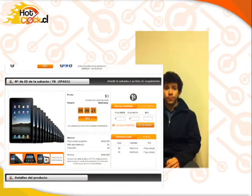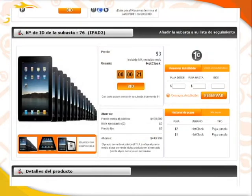How to bid? Here's an iPad 2. This shows the last user that bid for the product. If this clock goes to zero and you are the last bidder, you can buy the product for the price that appears here. Every time someone bids by pressing this button, they spend one bid. The clock goes back to 30 seconds and the price goes up by just one peso.